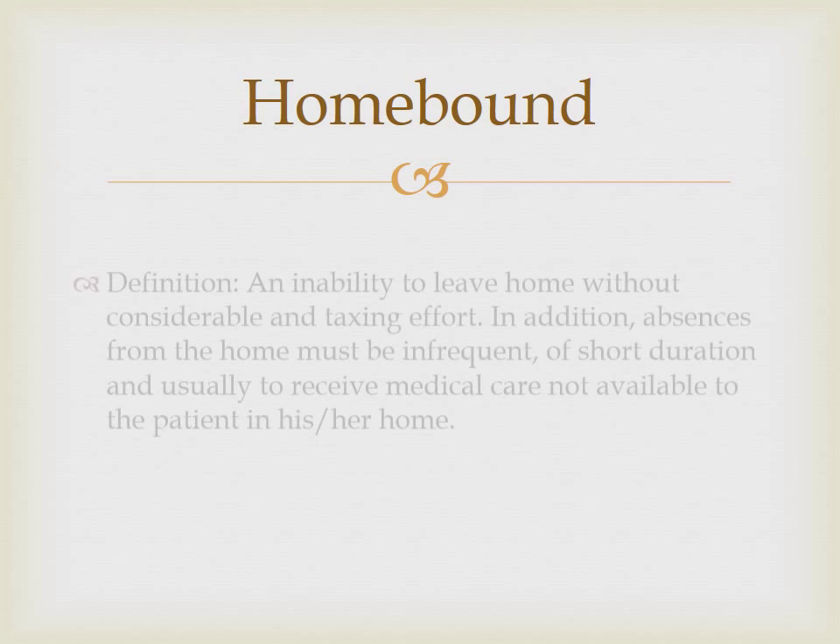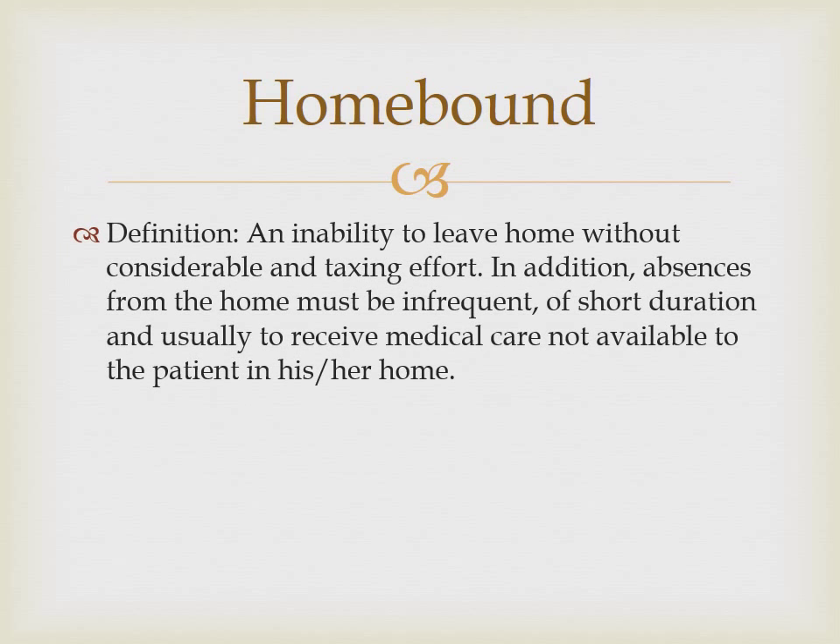The last coverage criterion is that the patient must be homebound. Medicare defines a patient as homebound when leaving the home requires a considerable and taxing effort, absences from the home for non-medical reasons are of short duration, and home absences do not exceed one time per week. Evaluation of homebound status should be made and documented on each visit. Documentation should be very clear and paint a mental picture of the patient's functional limitations. An example of this documentation would read: patient ambulates with unsteady gait, with use of a walker, and fatigues after 25 feet of ambulation.